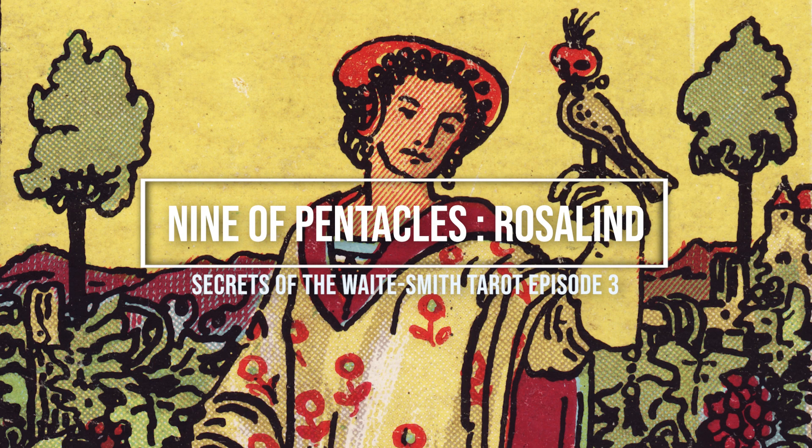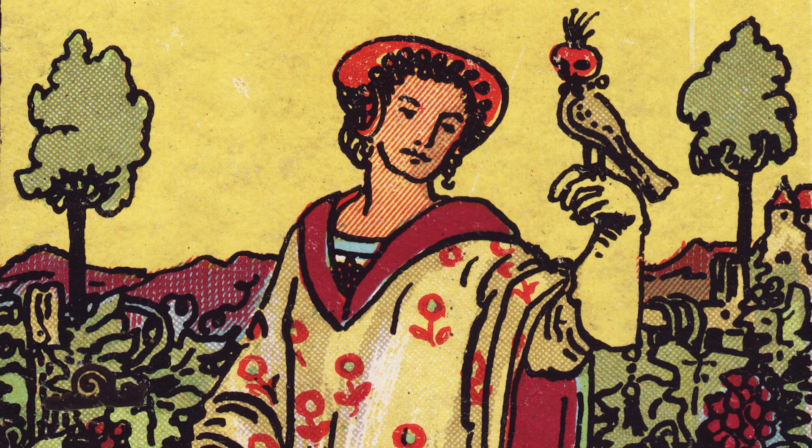Hello and welcome to the Actual Magicians bookshelf, where in this series we're taking a deep dive into the Shakespearean references within the Waite-Smith Tarot, published in 1909. In this episode we're going to be looking at the Nine of Pentacles and asking the question: why is there a snail illustrated on the card?